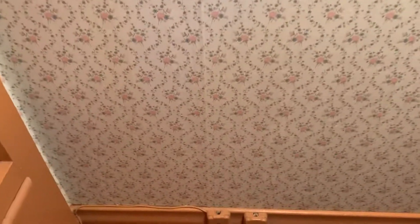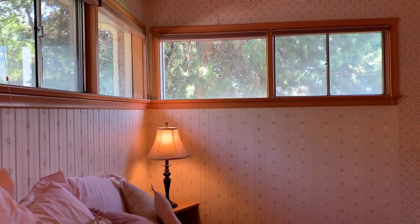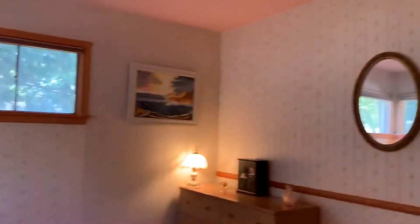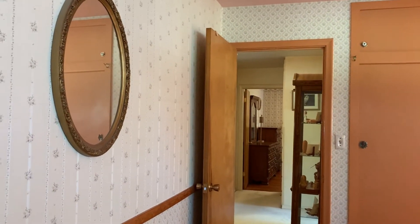This appears that it could be older phone wires — it looks like phone plug-ins down there. Some of the plugs are two prong. Okay, I'll move to the next room.